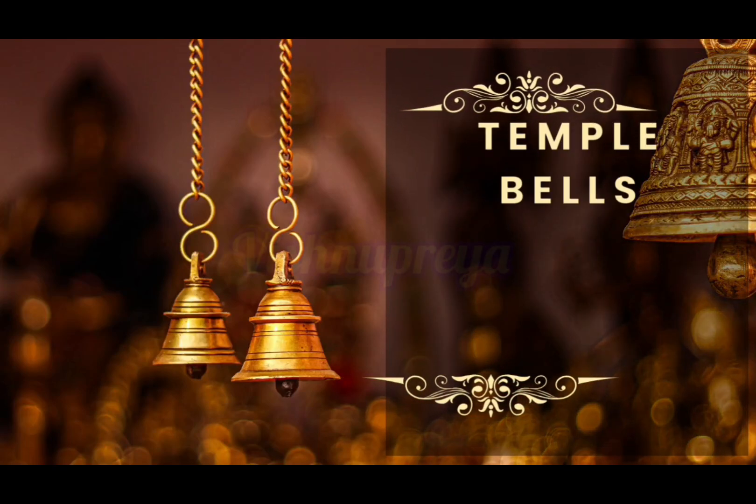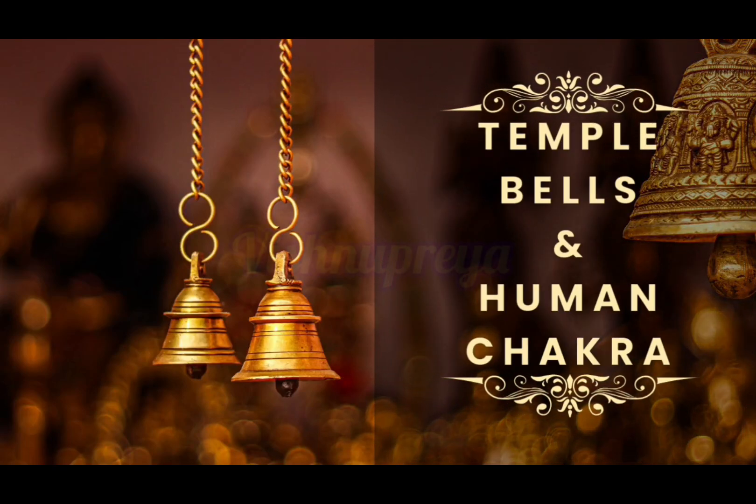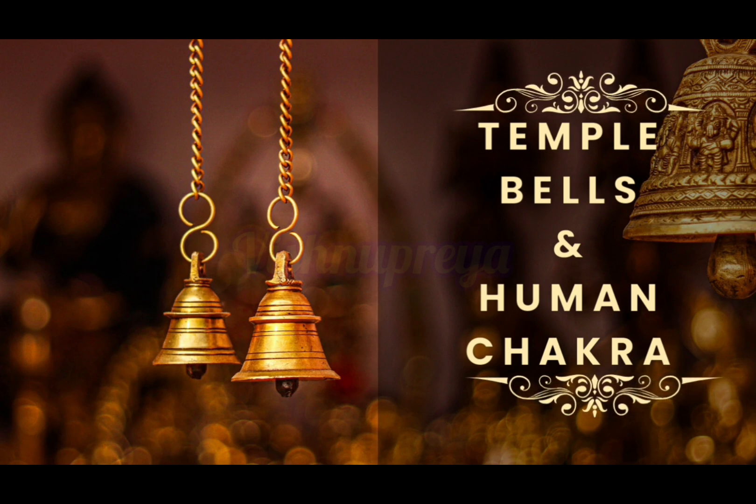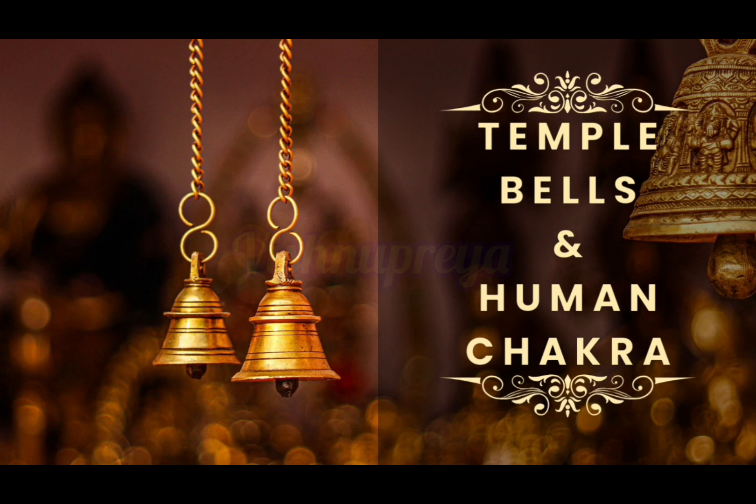Hello friends, welcome to your channel. Temple Bells and Human Chakra — what is the science behind the temple bell? Come, let's see about it. How is it related to humans?